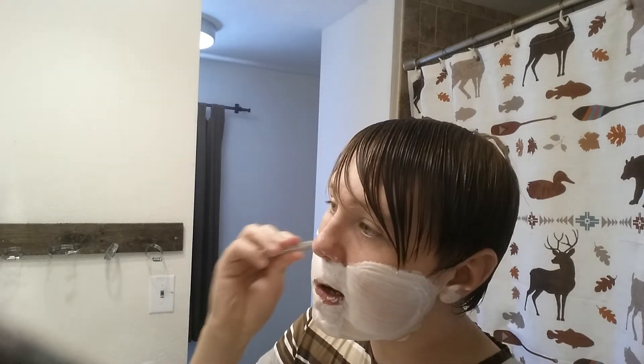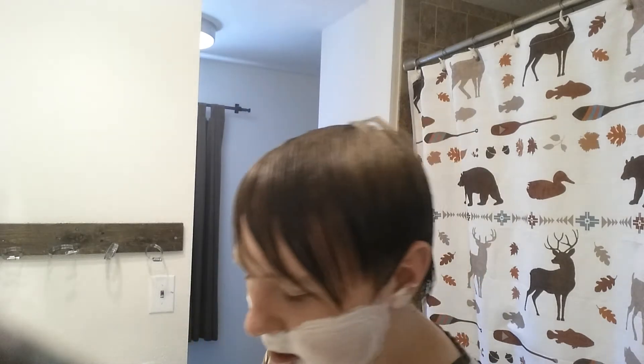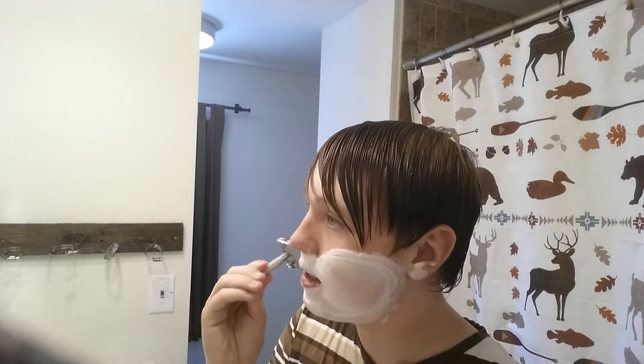Look at this blade — you can hear it. It's taking the hair off pretty well. That's how you know I do have hair to shave off. I keep forgetting that I have a second side to this razor.